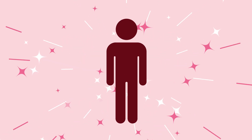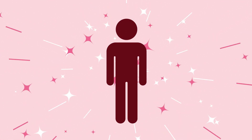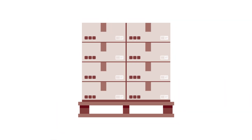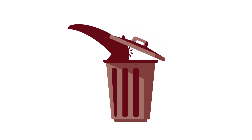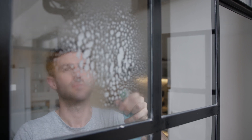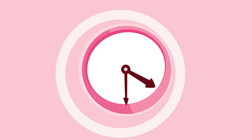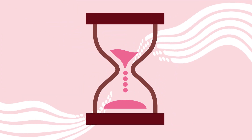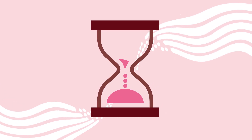Just below your rib cage, behind your belly, sit two bean-shaped organs that act as your body's cleaning and organization team. They're your kidneys, and they're responsible for taking stock of your body's inventory. They keep what you need, toss out the rest, and even replenish the pantry when you're running low. And while you may give your house a good spring cleaning once a year, your kidneys work around the clock to clear out the clutter. They filter through all your blood about every hour, day in and day out.